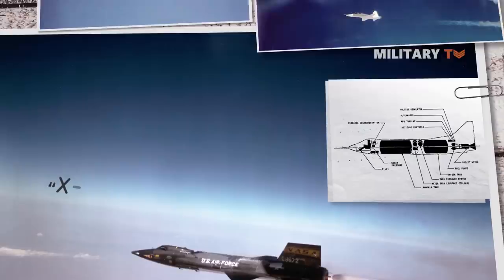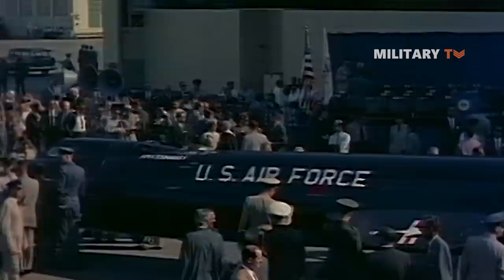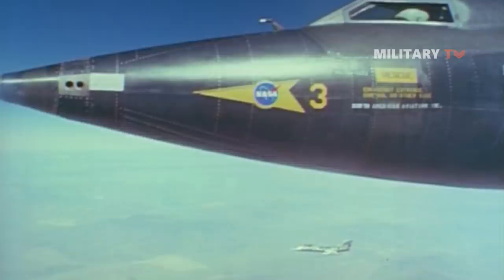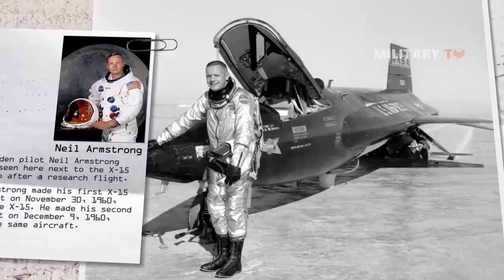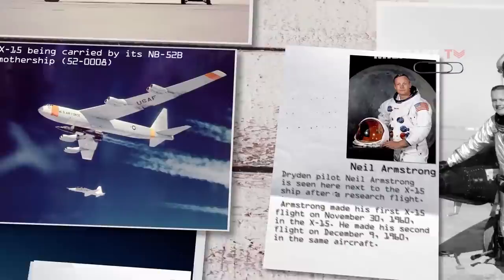The North American X-15 was a plane unlike any other, shaped more like a bullet than a conventional airplane. The aircraft was billed as the US's first crude attempt to ply the outer reaches of Earth's atmosphere and beyond. Even though most Americans alive today have likely never heard of it, it marked 61 years since the X-15's first powered test flight in California's high desert. X-15 is a rocket-powered research aircraft built in the 1950s by North American Aviation Incorporated for the US Military and the National Aeronautics and Space Administration, in order to gather information on flight conditions beyond the atmosphere.